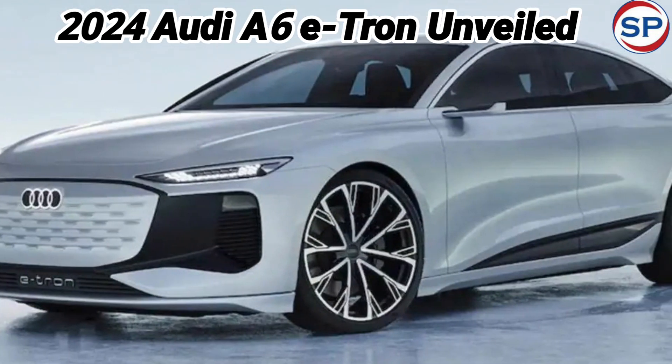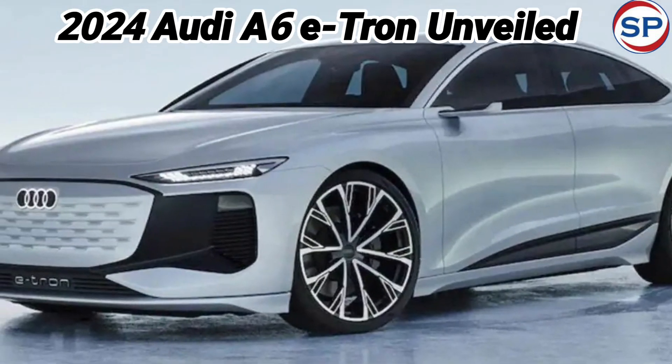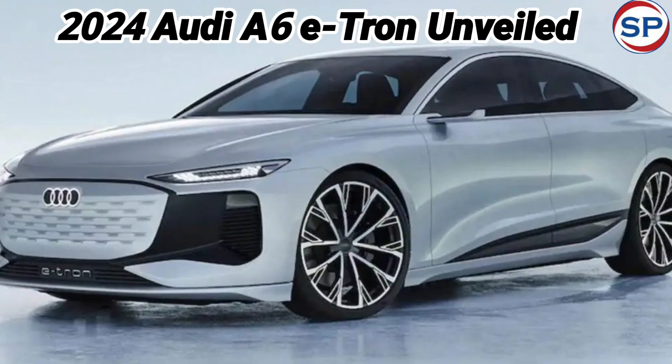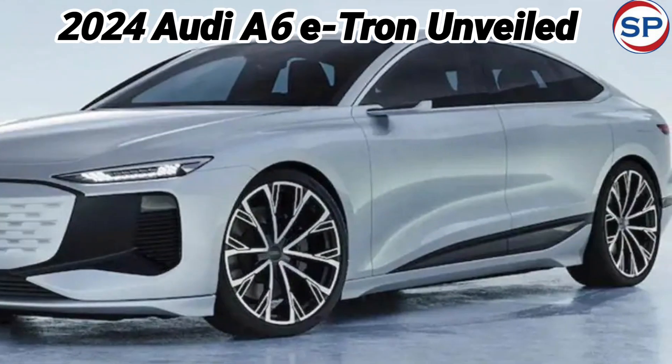The Audi A6 e-tron has a modern design. It has split headlamps similar to the Q6 e-tron, with sleek upper LED DRLs. These customizable LEDs, combined with Audi's matrix beam, provide advanced lighting options.